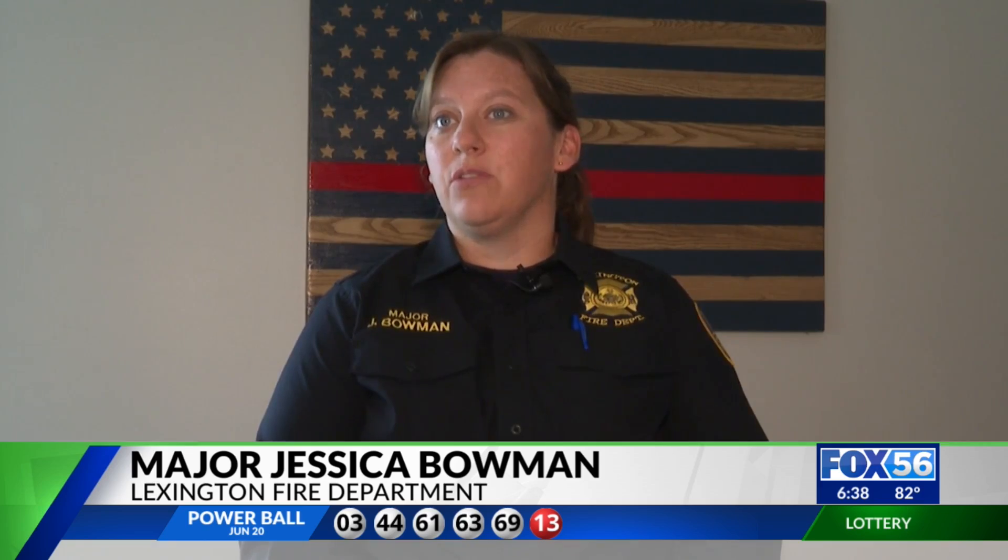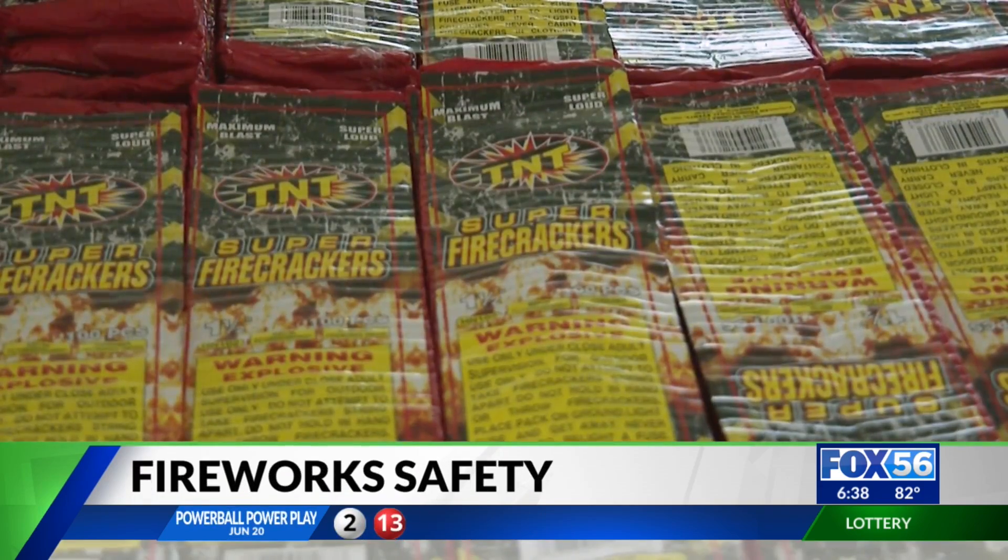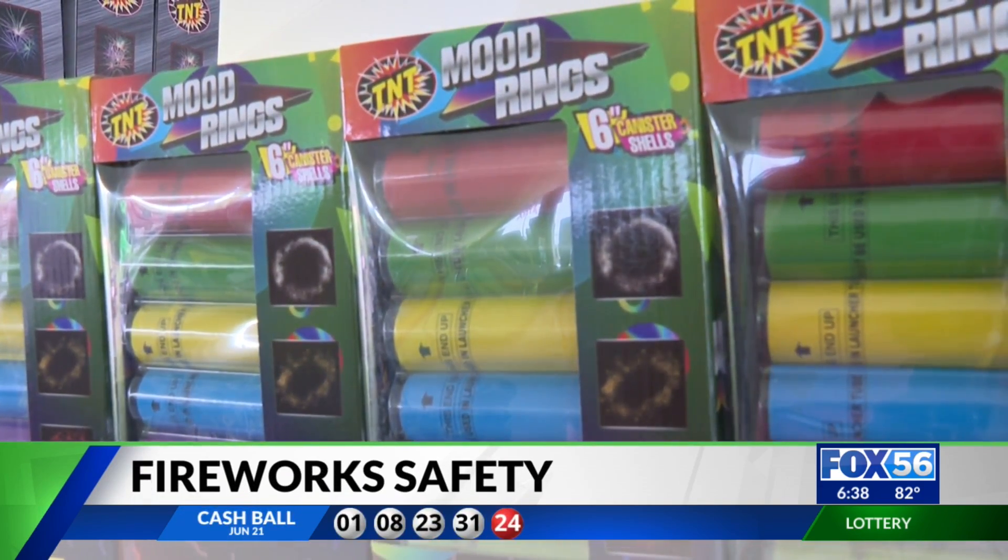Even sparklers can reach a temperature of up to 2,000 degrees. Even with fireworks that are known to be the most kid-friendly, it's a good idea to watch how they're being handled.